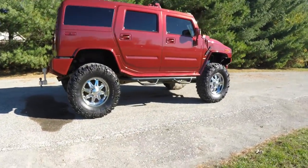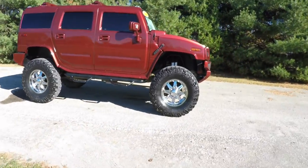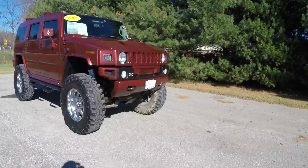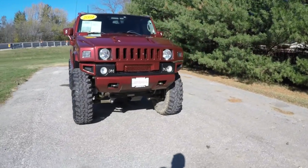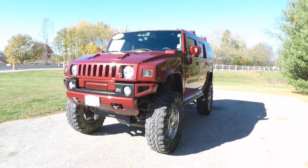This does conclude our quick walk-around look at this 2004 Hummer H2 SUV. If you have any questions or would like to see this vehicle, please contact our showroom. One of our friendly sales staff will be more than happy to answer any questions you may have. And as always, thanks for watching.